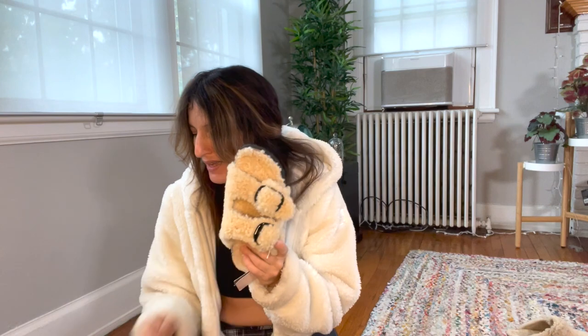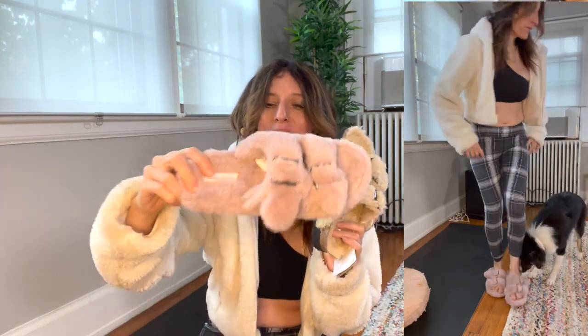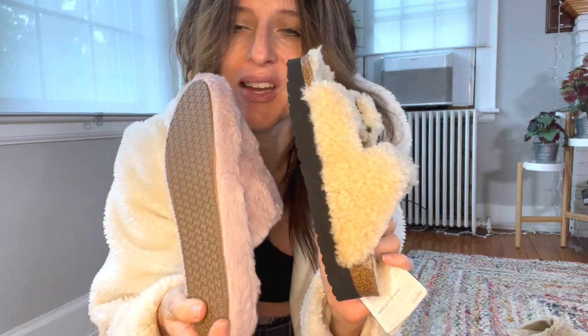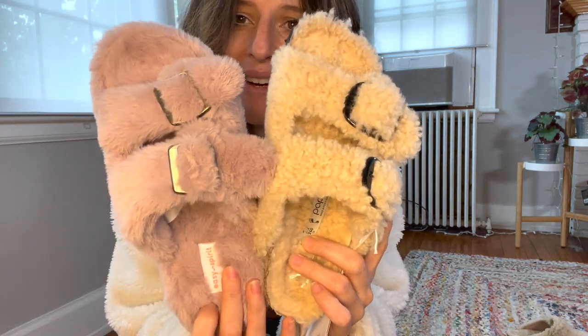Now if you don't want to spend too much money and just want to use them as slippers, there's an alternative. The other day walking into Marshall's, look what I found — aren't these adorable? Nine dollars! These are Easy Spirit — of course they're not Birkenstocks and I can't see myself walking outside in them, and they're probably not going to last a long time. But they're pretty cute and comfortable, very soft. Marshall's, $9.99 — I absolutely recommend them if you just want to be cozy at home for the holidays.